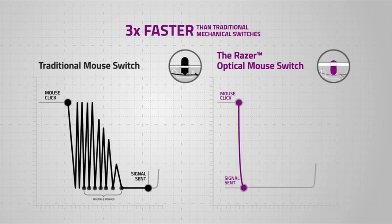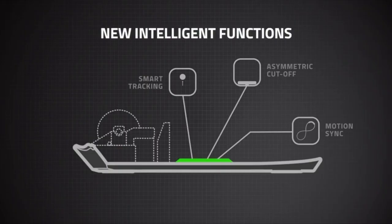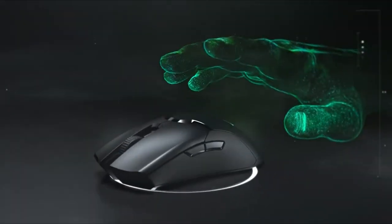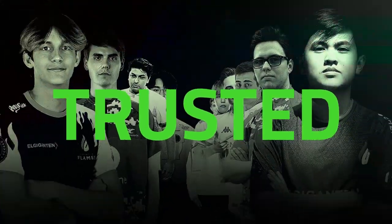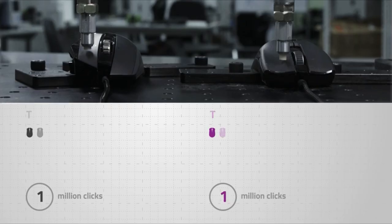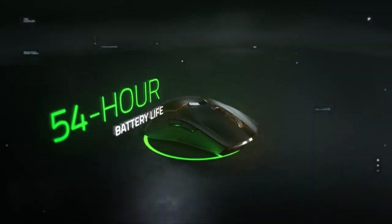Razer decided that wasn't enough and gave it a 1000 Hz polling rate, while still keeping the mouse at just 74 grams — close to the weight of a real mouse. Your arms and shoulders will never get tired, even at 12 hours a day. Look at how many professionals use this mouse. It's also a tank: surviving harsh conditions and 60 million clicks, making it the longest-lasting on this list at around 21 years. Battery lasts 70 hours and charges in a couple of hours, plus it has RGB lighting.